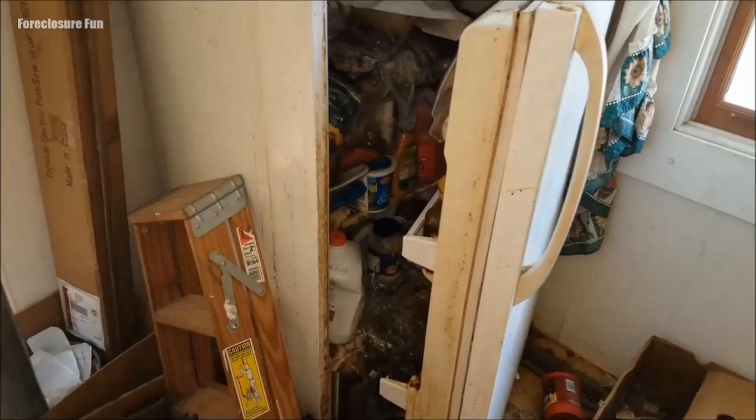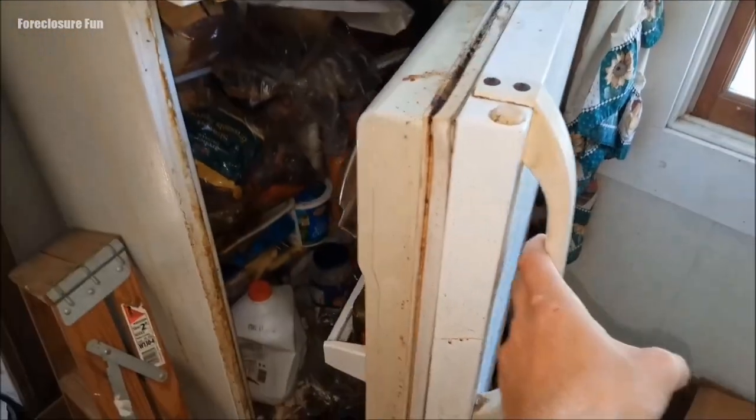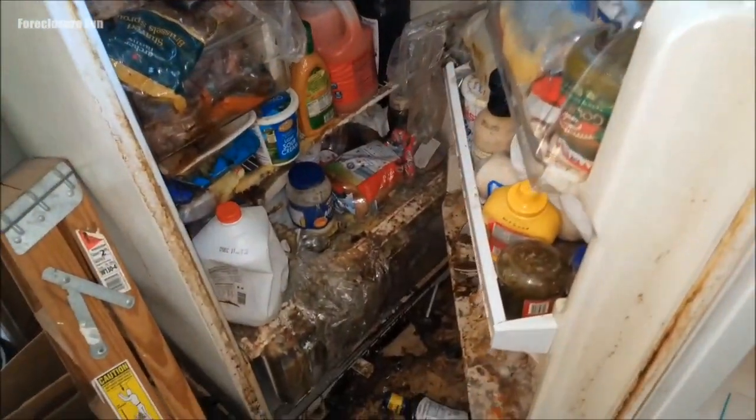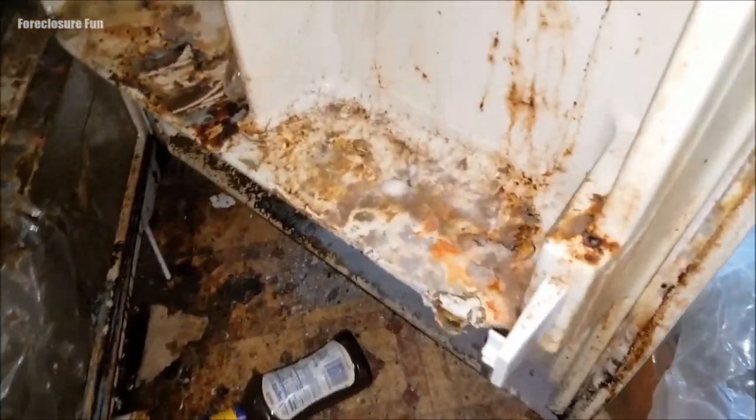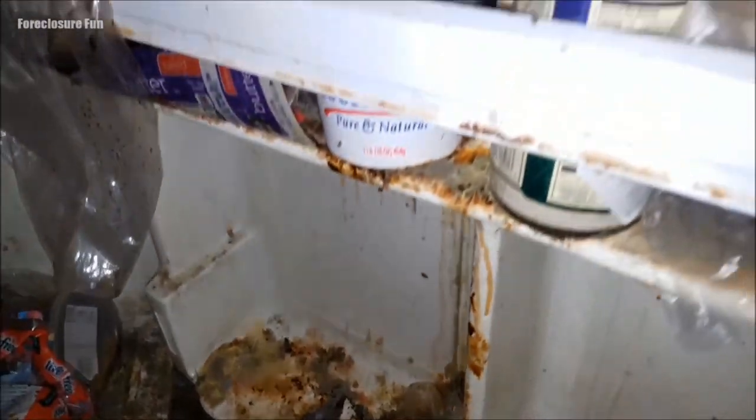This might be one of the most disgusting fridges you have ever seen. Look at all those juices oozing out onto the floor. If one word could adequately describe the smell that's emanating from this fridge, it would be putrid.